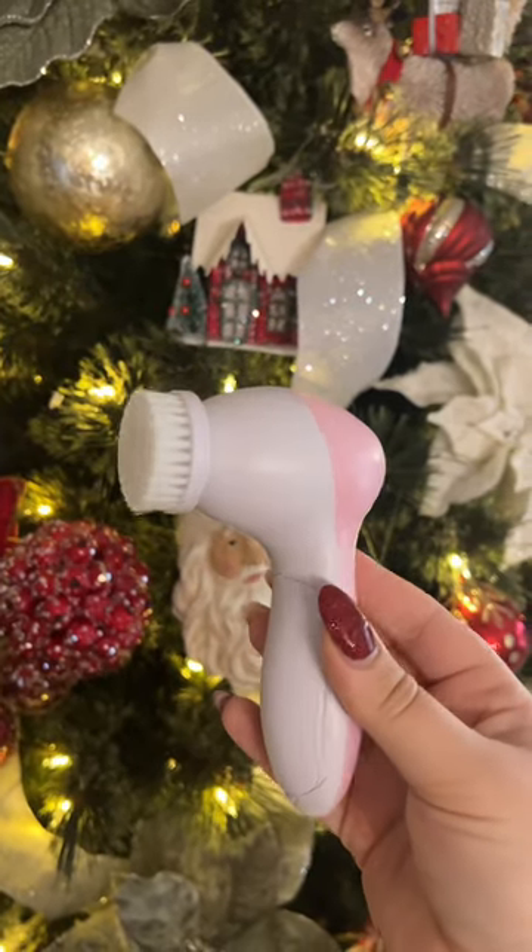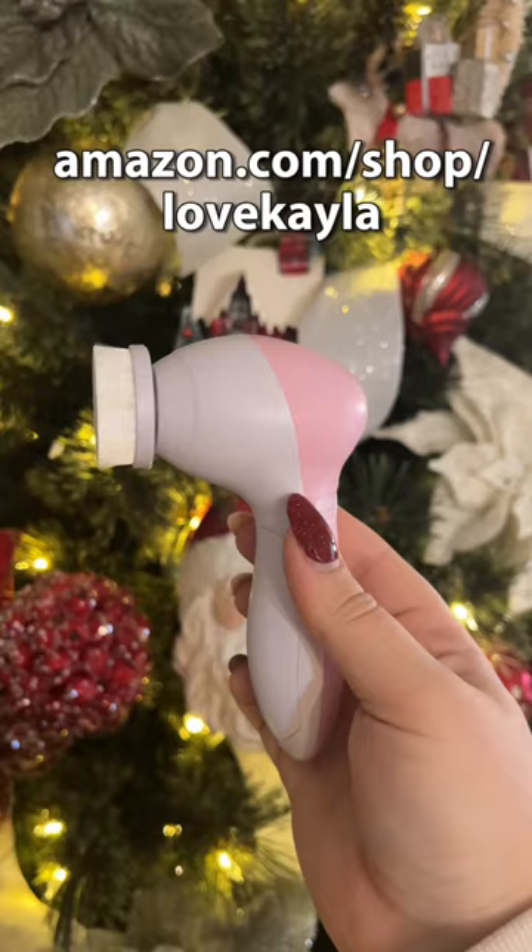It comes in so many cute colors. If you're interested in any of these stocking stuffers, you can find them all linked on my Amazon storefront page.